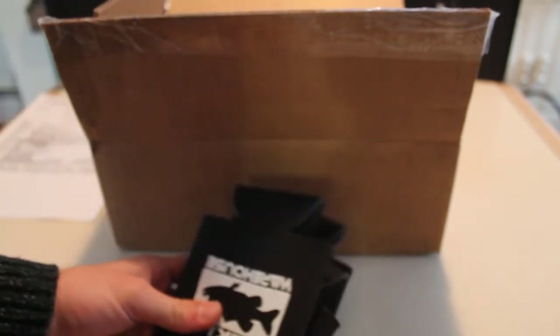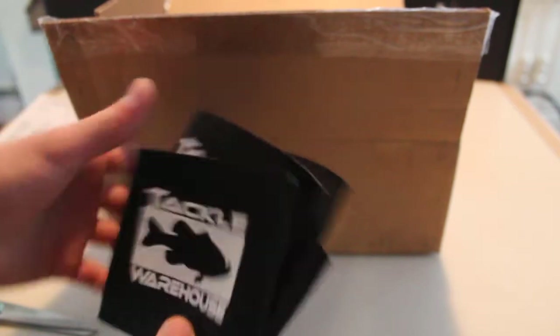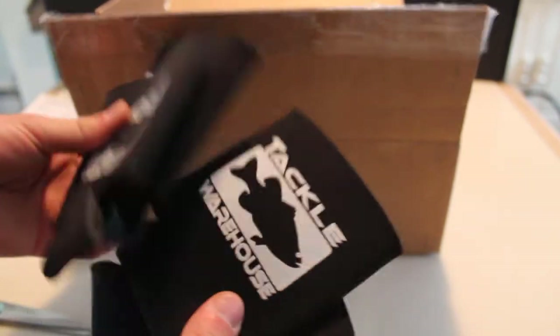So the first thing I picked up here on top — looks like we've got some Tackle Warehouse koozies. Got to keep your seltzer cold when you're fishing. You don't want to have cold hands. Got to keep that seltzer insulated too, especially in those warm summer months. You got to keep that cool.